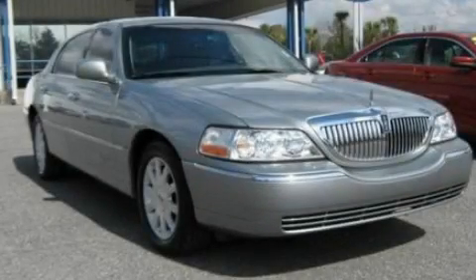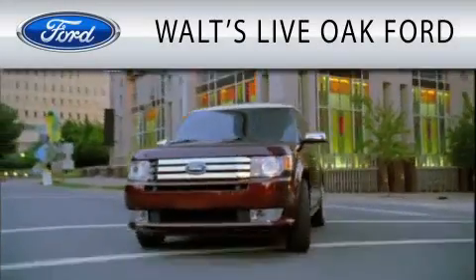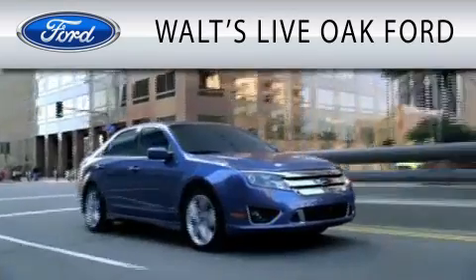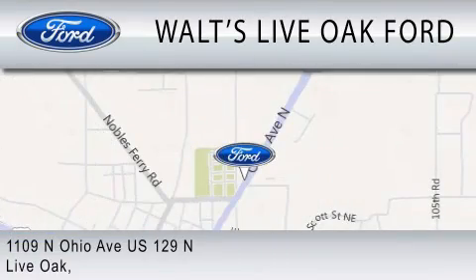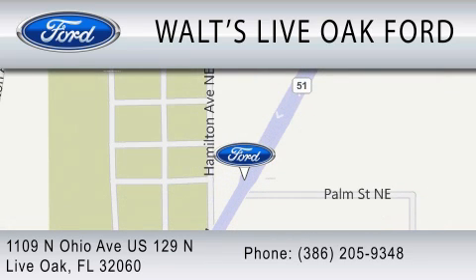Please call us today for more information on this great vehicle. Waltz Live Oak Ford is dedicated to doing everything possible to ensure that the experience you have selecting your next vehicle is as pleasant as possible. We are located at 1109 North Ohio Avenue, US 129 North in Live Oak.